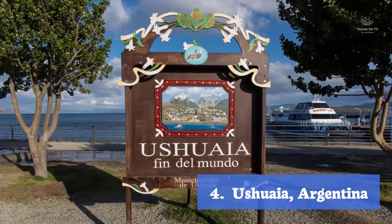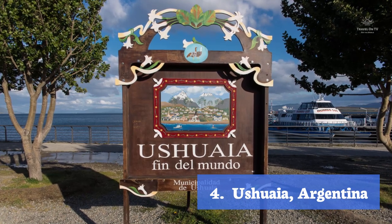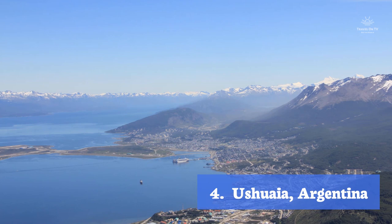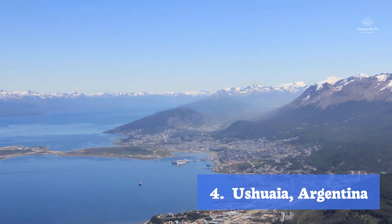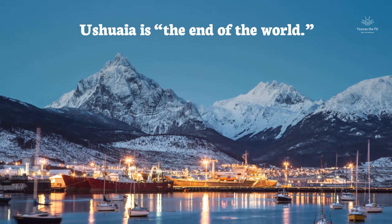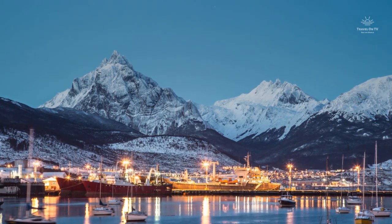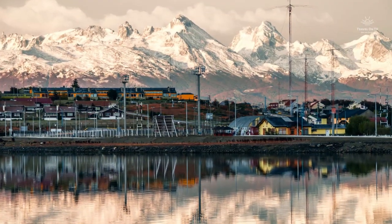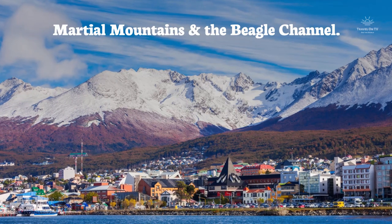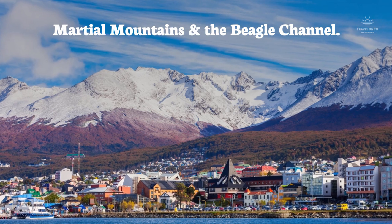Ushuaia, Argentina. On the Tierra del Fuego archipelago, at the southern tip of South America, sits the Argentinian city Ushuaia, known as the southernmost city in the world, or sometimes called the end of the world. Ushuaia is often the last port of call for people on their Patagonian mission. The windswept town is perched on a steep hill, and is surrounded by the Marshall Mountains and the Beagle Channel.